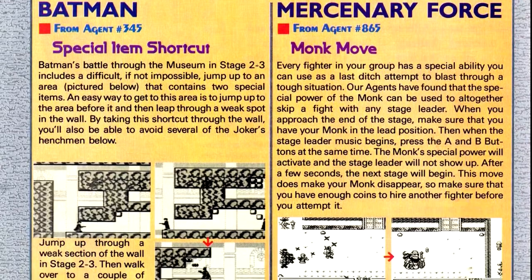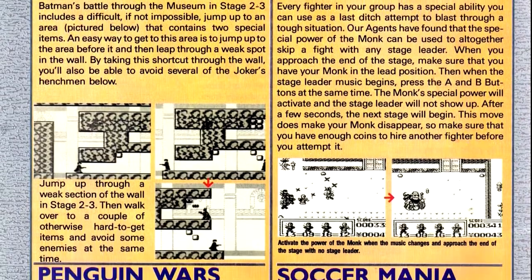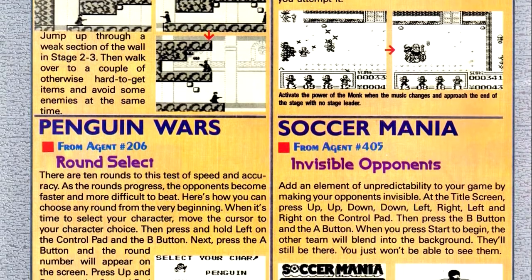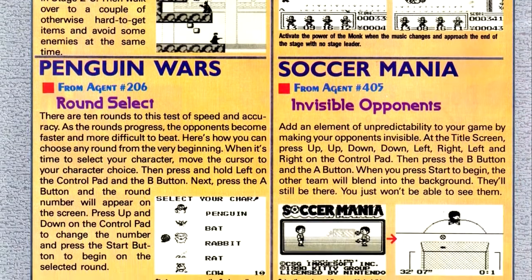We also get a Game Boy-specific Classified Information column, so those haven't been completely integrated yet. We have a few tips here — just a smattering, and nothing really catches my attention as particularly notable.